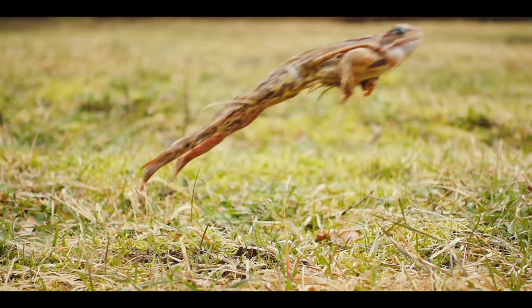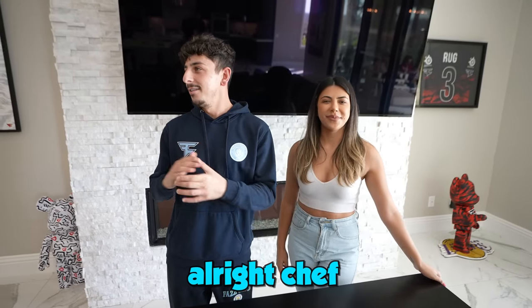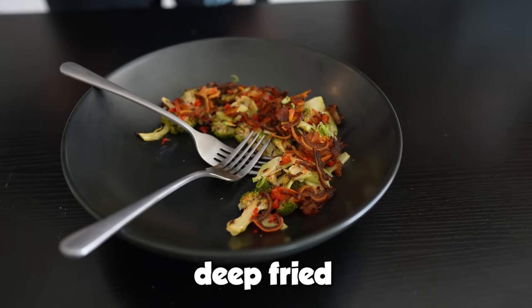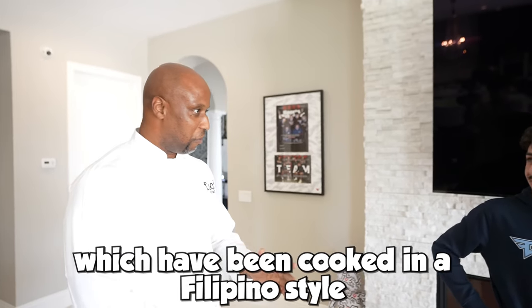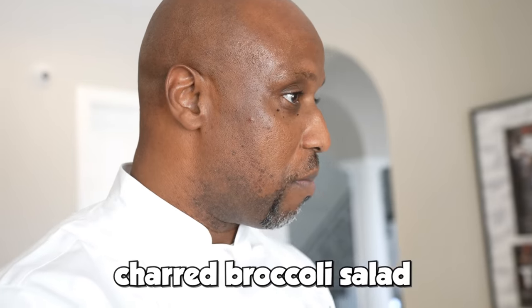Frog legs are pretty good. I'm down for frog legs. And don't forget, we got two professional chefs to cook them up the best way we can eat them. First course, we have some sliced fried pig ears, which have been cooked in the Filipino style — very soy-based — and it's accompanied with chard broccoli salad.